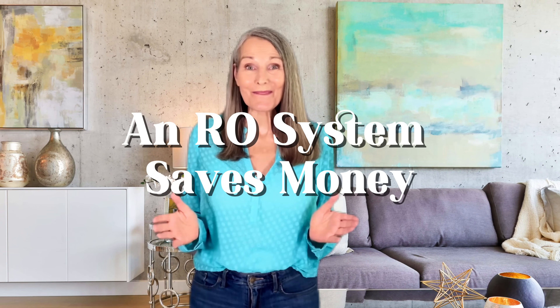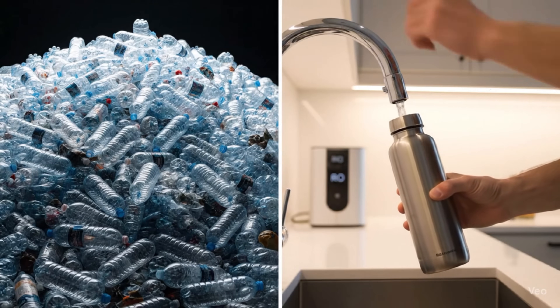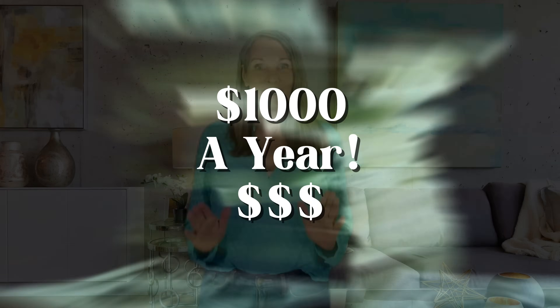An RO system also saves serious money. We all know bottled water is convenient, but have you ever calculated the true cost? Based on the average person drinking just eight glasses a day, you're spending around $1,200 a year on bottled water. Now consider the alternative — a home RO system. Even with the cost of filter replacements and minimal electricity, you're only looking at about $100 to $150 per year. That's a massive difference. By switching to an RO system, you could be saving over $1,000 every single year.